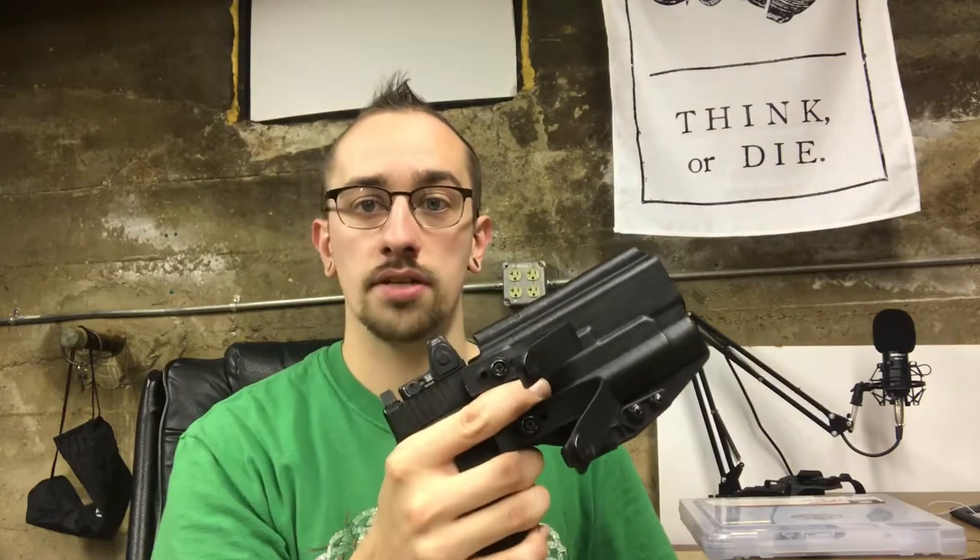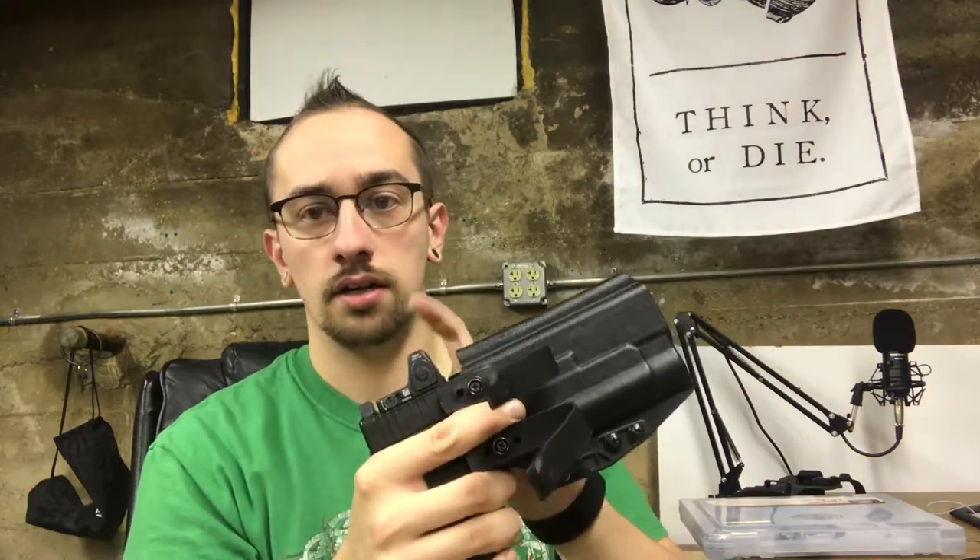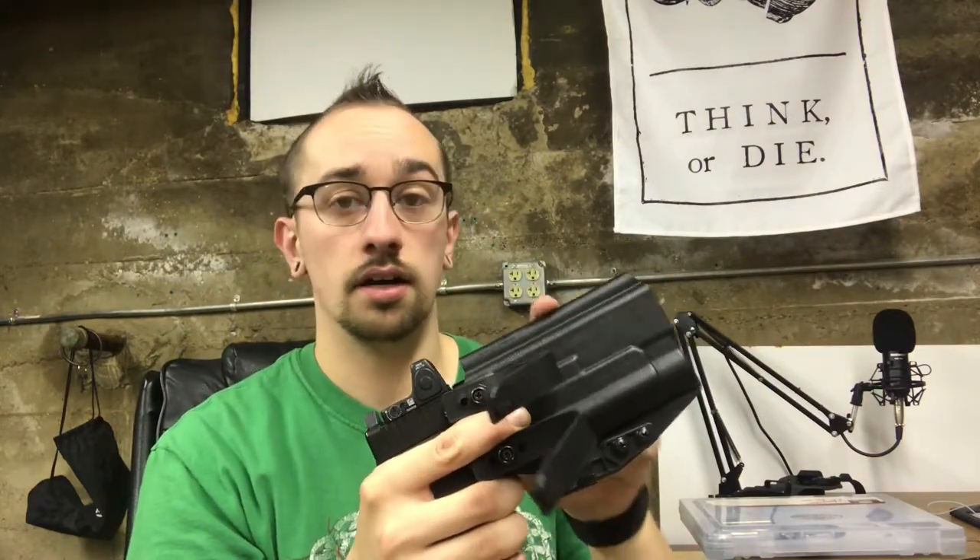The gear I used in this class was my Ares Gear Aegis belt — very sturdy. I threw the mags in my pockets; no mag pouches needed. No speed reloads for this class. I did use my Glock 17 MOS with an RMR RMO6 in a filter spotlight — really good combo. We got to the range, loaded some mags, and we all split up into two groups.